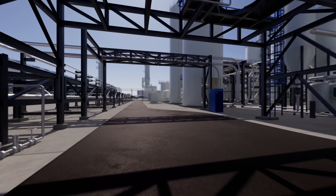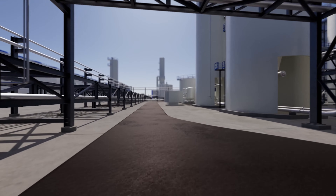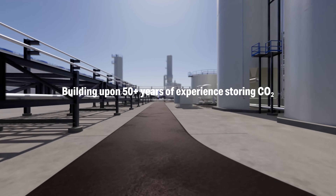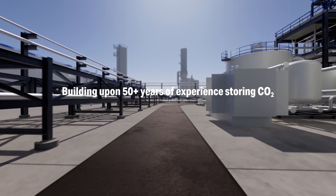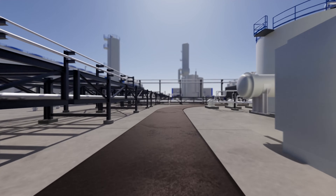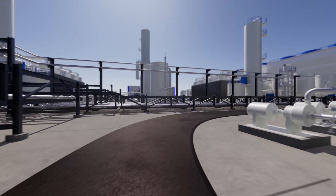Stratos is being built in Ector County, Texas. So why did we choose Texas? It's because we know the geology there. Our parent company, Oxy, has been storing CO2 in the region for over 50 years. We wanted to plan our first facility where we're very familiar with the subsurface environment.